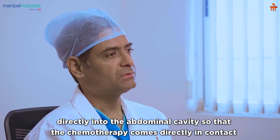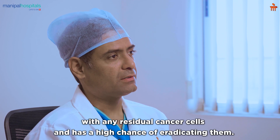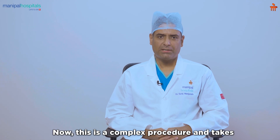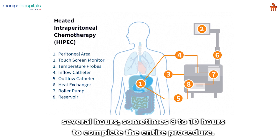The chemotherapy comes directly in contact with any residual cancer cells and has a high chance of eradicating them. This is also called the hot chemotherapy procedure. It is a complex procedure and takes several hours — sometimes 8 to 10 hours — to complete.